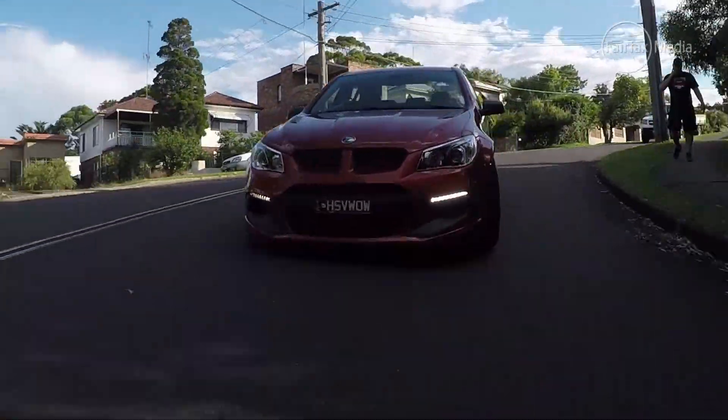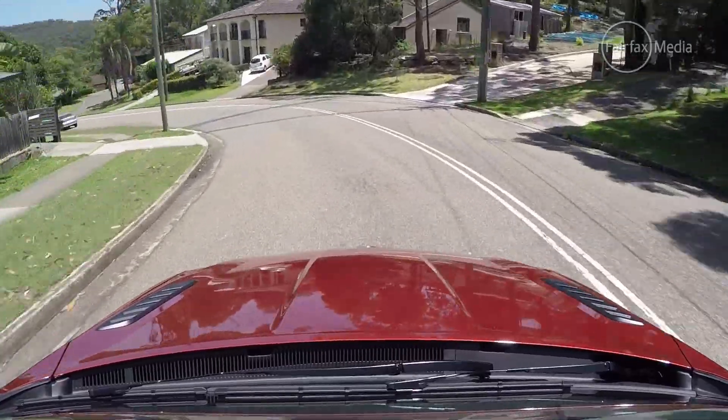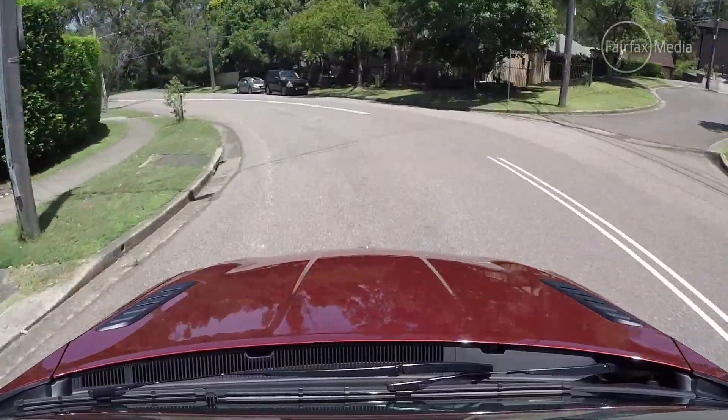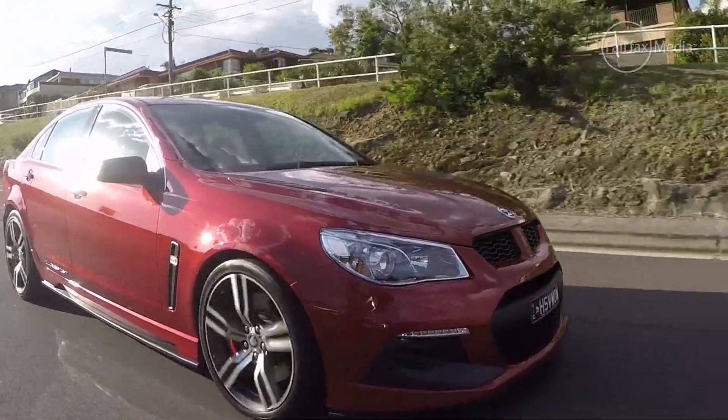You've also got enough of that V8 burble to remind you you're driving something a little bit special — but only just. With a car like this you want to feel it, hear it, hear the aggro and everything else that goes with it. It's just not quite there, especially when you compare it with the latest Holden Commodore SS.